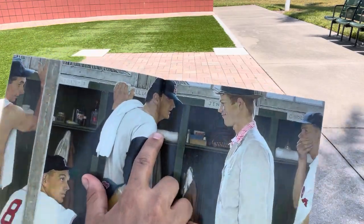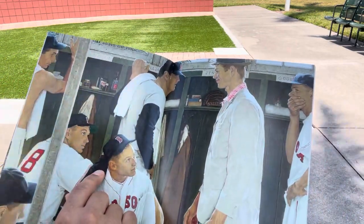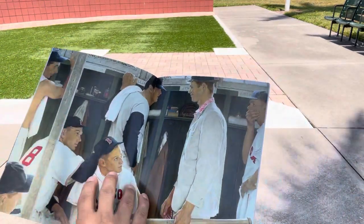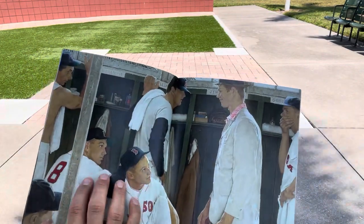Norman Rockwell used baseball cards and photos to try to get the correct face. And the man all the way to the left is just an anonymous guy.